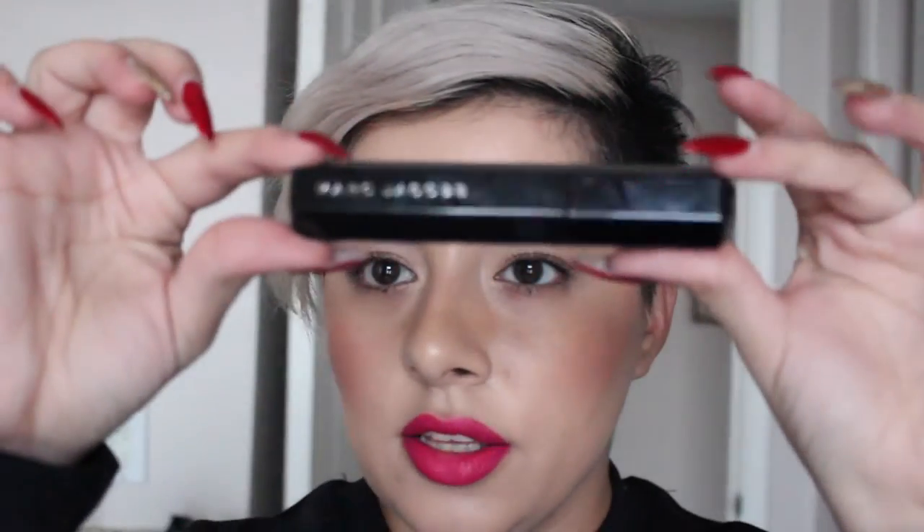Today's video is going to be about a new Velvet Noir Mascara that comes in a hexagonal little tube. It's very sleek.